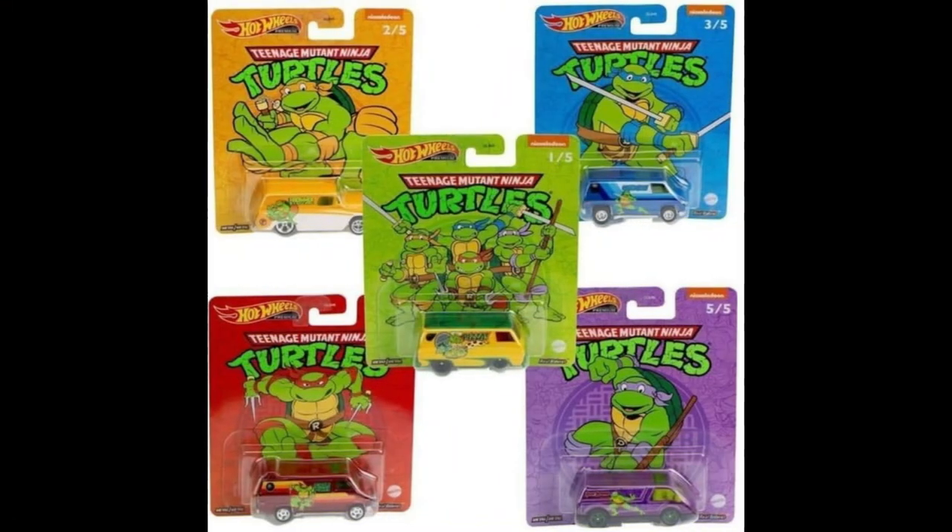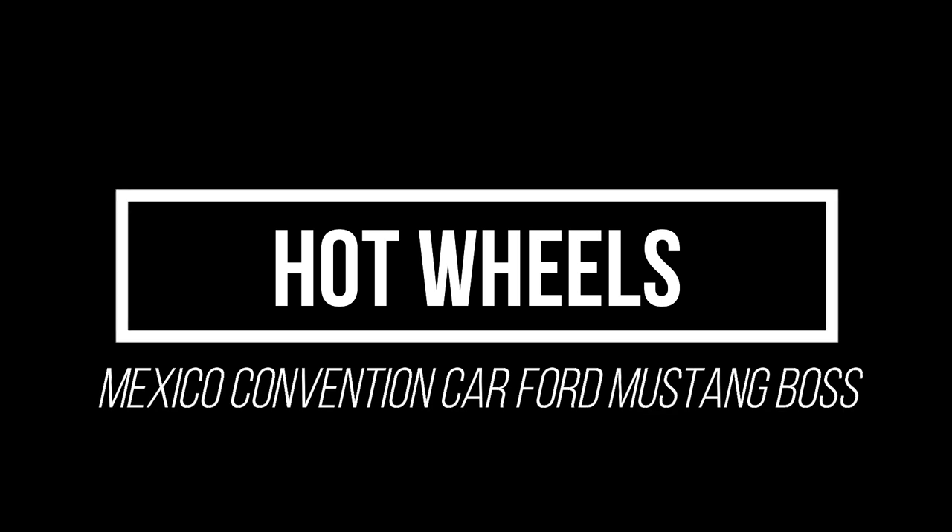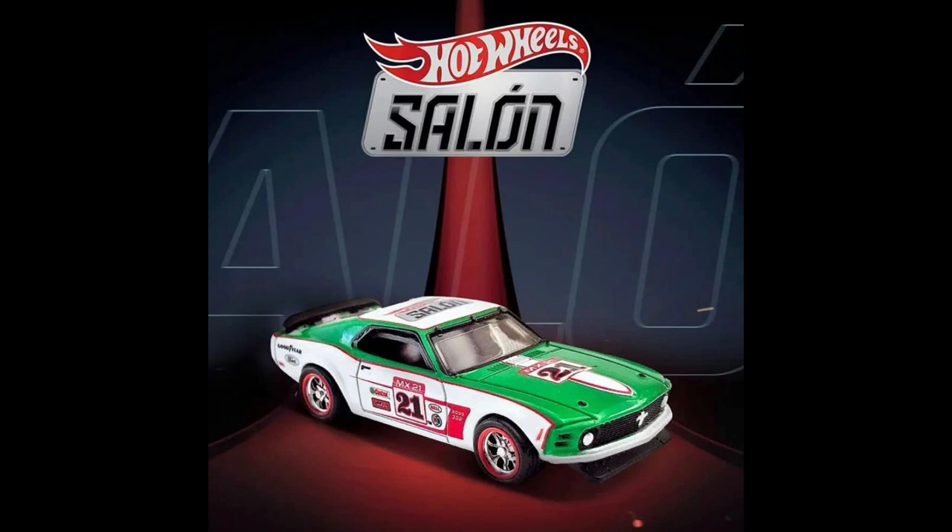A 2022 Hot Wheels Pop Culture Teenage Mutant Ninja Turtles set is coming. Also announced is a Hot Wheels Mexico Convention official car — the Ford Mustang Boss.